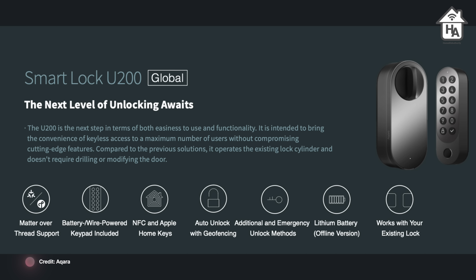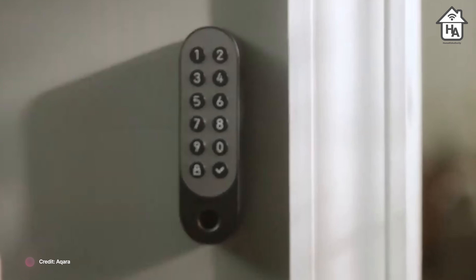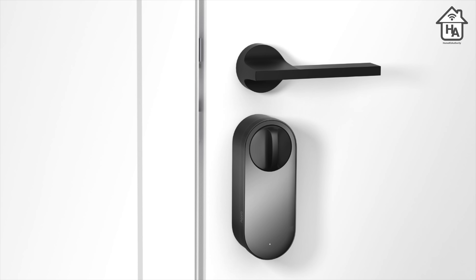Additional secure access options include auto unlock, fingerprints, PIN codes, and mobile apps. The package includes a keypad that sticks on the outside of the door for code input, fingerprint, or NFC card use, and when Aqara enables Home Key support, that's where it will work. Aqara confirmed to me that this will be made available in the coming months, though no specific timeline was given. On pricing, they've aimed for a more competitive price point than established competition, and based on Aqara's reputation, they'll likely come to market aggressively.